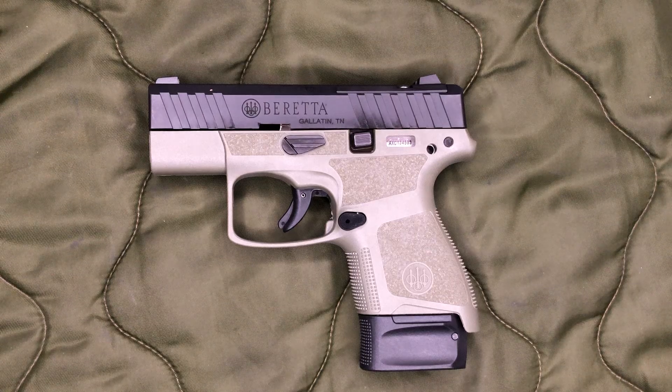Palmetto is constantly running sales on these. I hopped back online right before making this video to see what they're going for, and depending on what color you want you can get them as low as $230 plus that $50 rebate from Beretta. Looking around at some other websites I did find some places selling them for $300, even $350, so if you're interested definitely shop around.